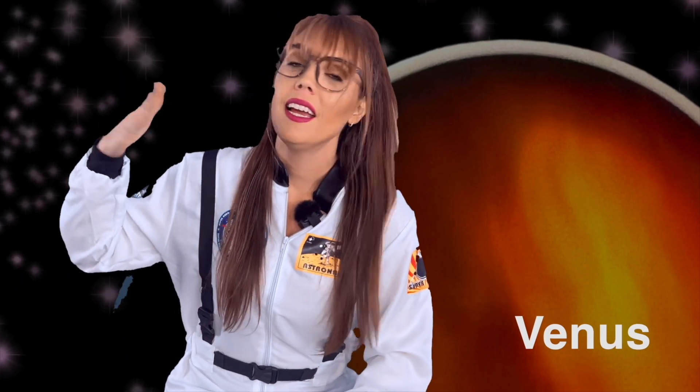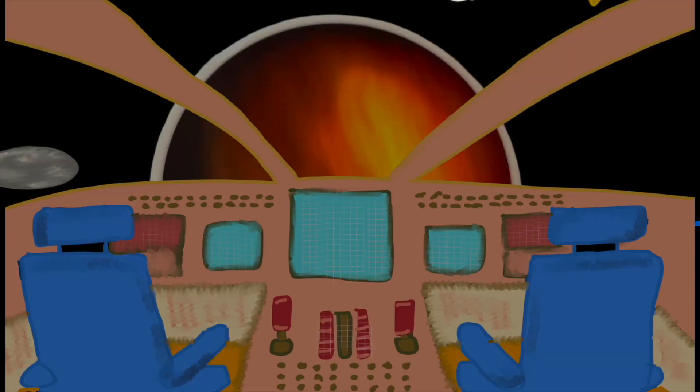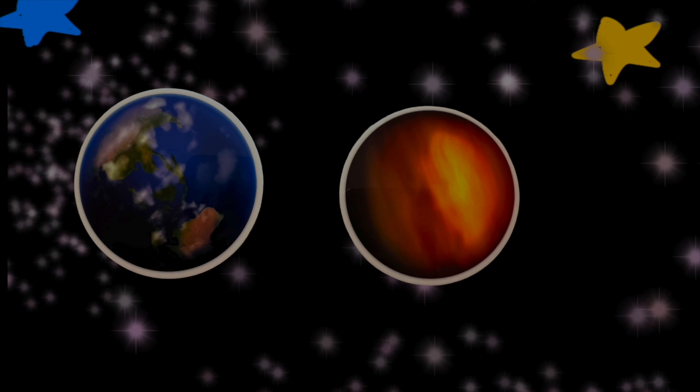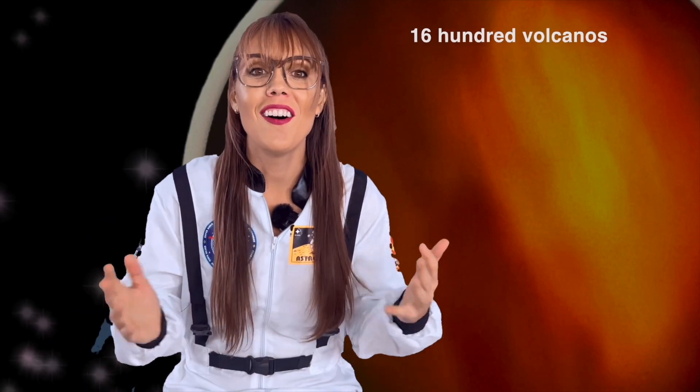Planet number two — check out Venus! It's even hotter than Mercury, it's like a stove top! Venus is the brightest of all the planets because it has a thick atmosphere that reflects the light from the Sun. Can you believe that Venus is almost the size of Earth, our home planet? Venus is so hot that there are over 1,600 volcanoes currently active on its surface!